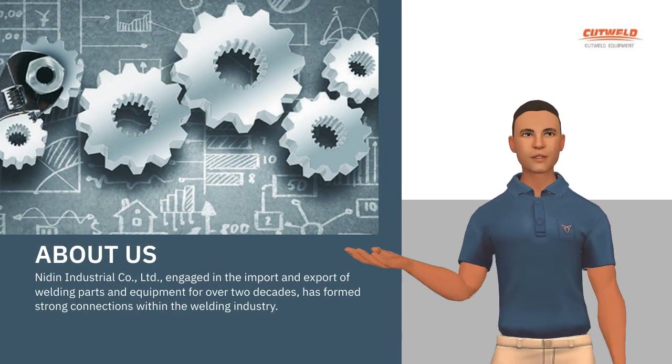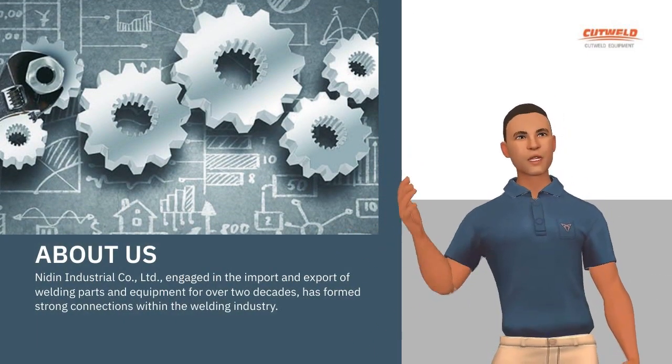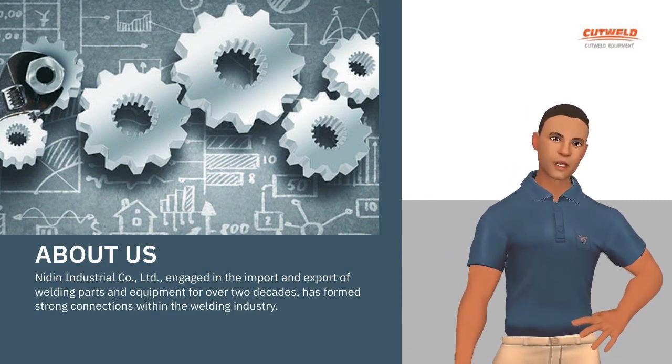Knighton Industrial Company, Limited, engaged in the import and export of welding parts and equipment for over two decades.